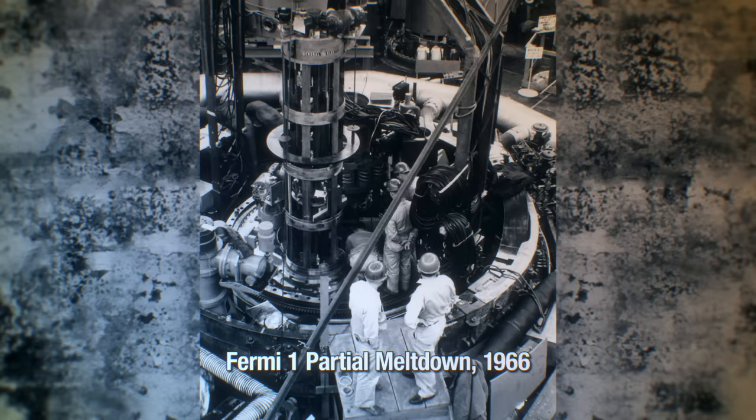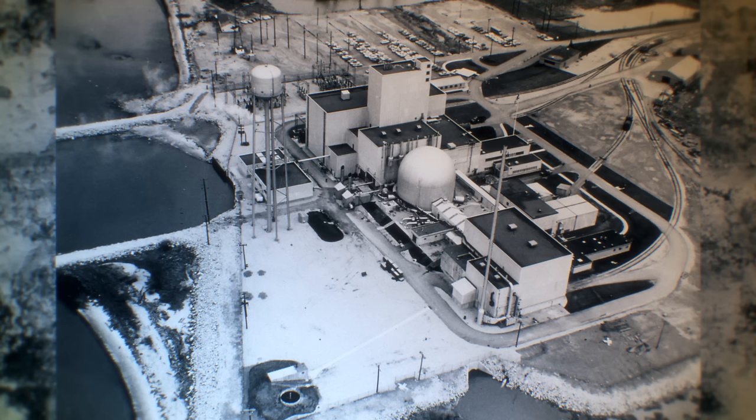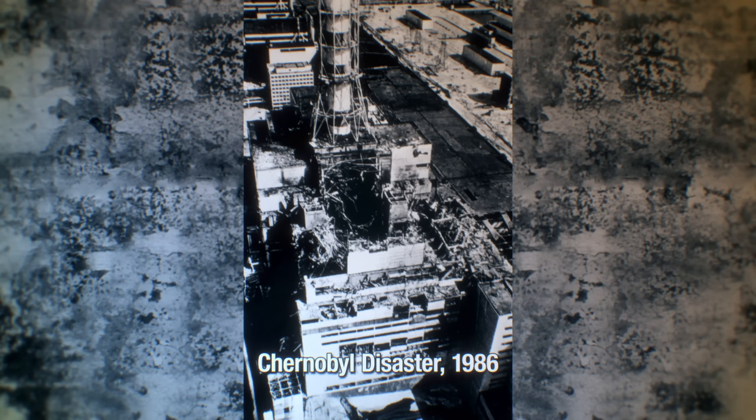A reactor core can partially melt down and be safely contained, as happened at the US's experimental breeder reactor Fermi 1 in 1966. When a melting core is not contained, potential environmental contamination comes from two sources: fallout and fuel.